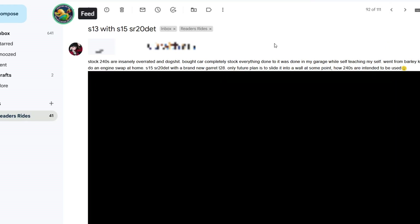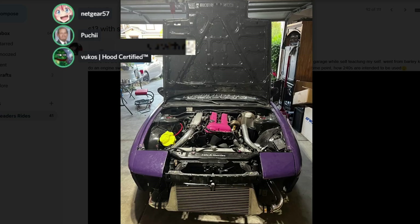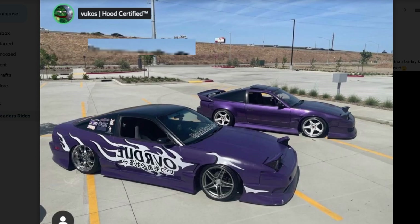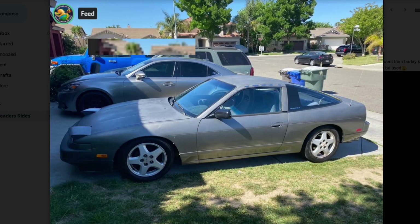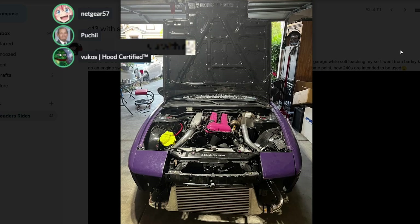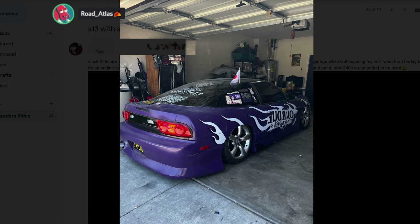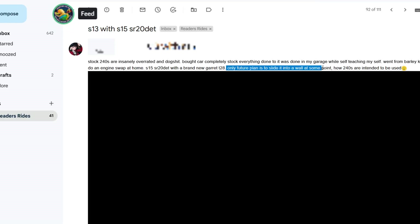Lewis — stock 240s are insanely overrated and dog shit. Bought the car completely stock, everything done in his garage while self-teaching. No way. 240s and shorties — get out of here. This is a cringe mobile, GTA car, thumbs down. Look what it looked like before — it was so nice. Little cutie pie. Visit collectorcarfeed.com slash store and do what the sticker says. His only future plans are to slide it into a wall at some point — how 240s are intended to be used. Thank God. I don't like you, Lewis. At least he's self-aware.